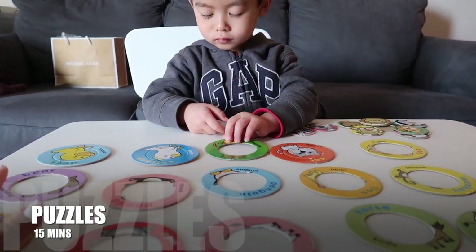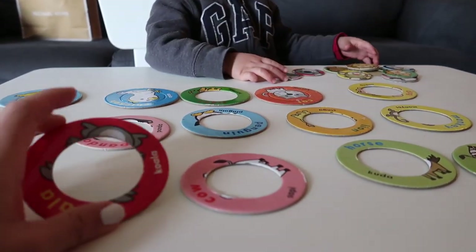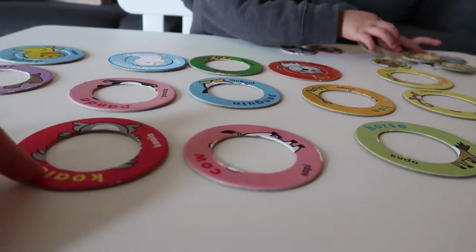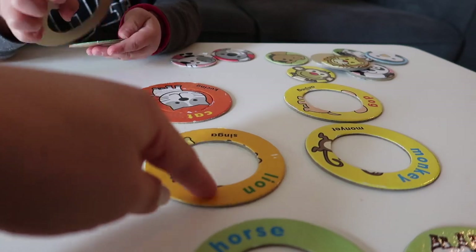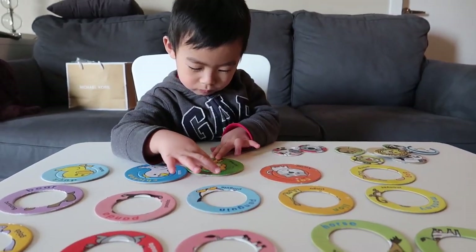Next are the Montessori inspired activities. This one I actually bought for my friend — it's basically a puzzle but with circles instead of rectangles or squares. It has the animal names in English and Indonesian. He just tries to find the matching animals and put them inside the circles, and so far he loves it.